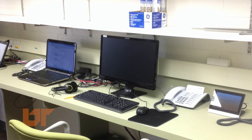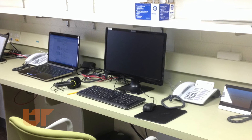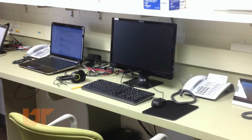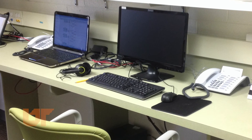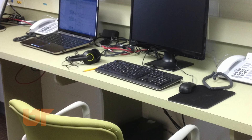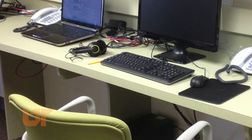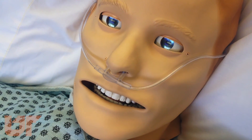This is the control room, where all of the controls would be. If we're using a mannequin in the space, we would control the mannequin from here. Any time we wanted to make vital signs changes or make the mannequin do anything different, that would be controlled in here. The faculty members would be in this area observing the students as they're in the space, separate from the faculty, so the faculty will not be in the areas where the simulation scenarios are occurring.